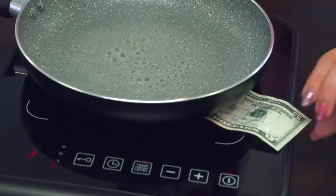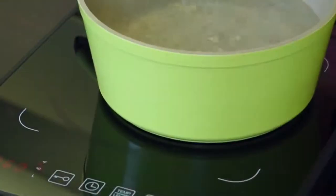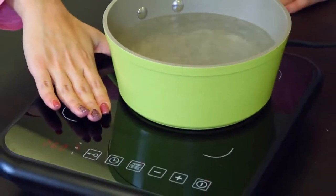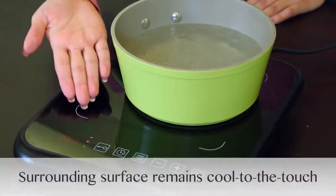We can see this by placing a dollar bill between the cooktop and the cookware. Notice the dollar bill between the skillet and the cooktop is not burning. Hot spots and rings are avoided because the bottom of your cookware heats uniformly. Only the glass directly below the cookware will absorb the residual heat. Therefore, the surface not in contact with the cookware actually remains cool to the touch.